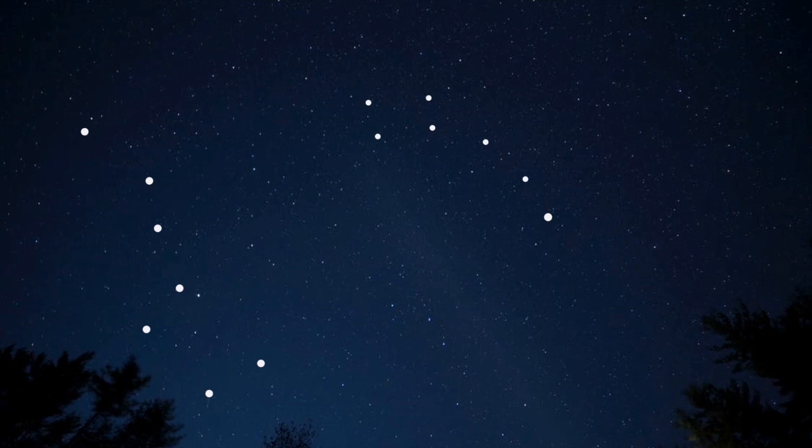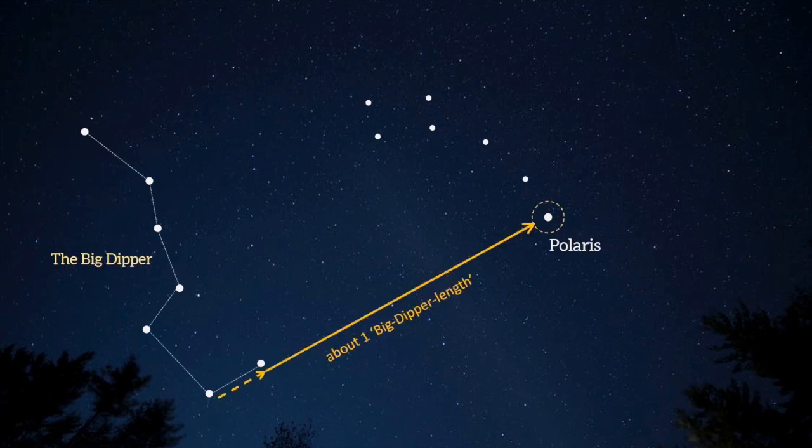The easiest way to find it is to start by finding the Big Dipper, or the Plough. This seven-star constellation is quite bright and easy to find. There are four stars forming the bowl of the dipper, and then three stars coming off one end to form a crooked line for the handle. An imaginary line connecting the two outermost stars of the bowl and extending above the open end of the bowl points to Polaris.